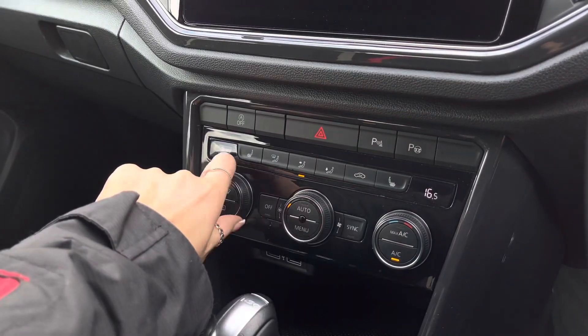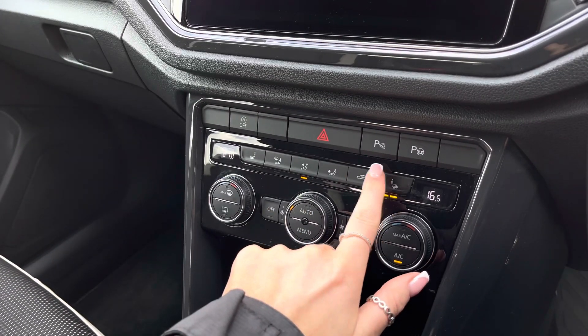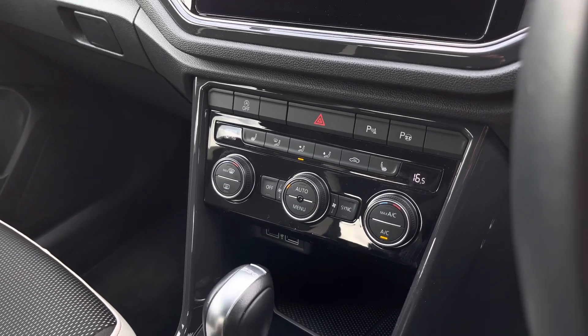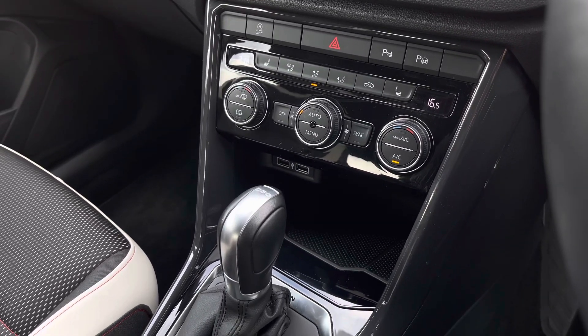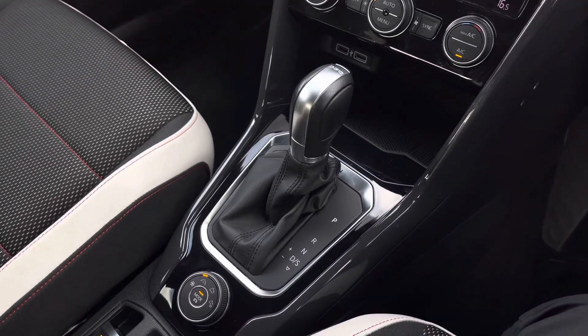Just below we can locate the climate control which allows yourself and the front passenger to be in charge of your own temperature settings. We also have three-point front seating options either side. Just below we have two USB points to charge media devices, automatic transmission followed by an electronic park brake with auto hold.